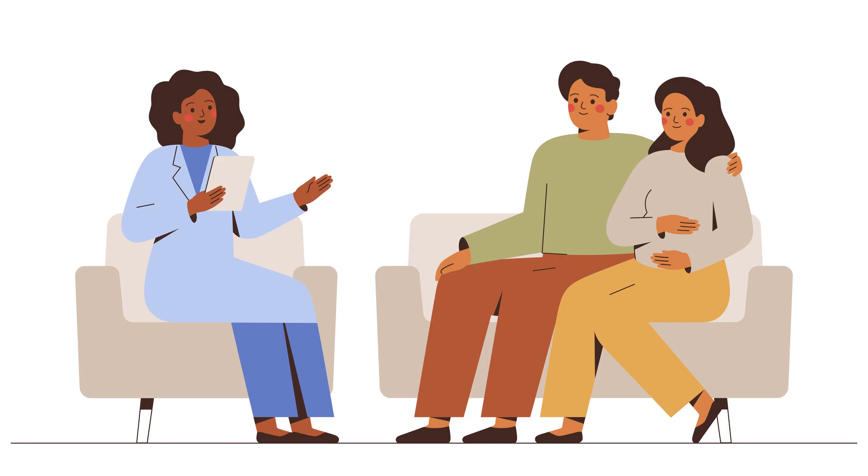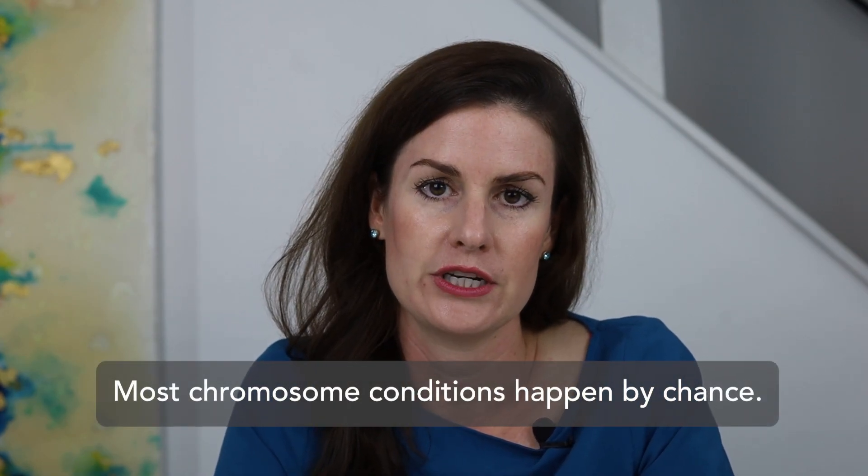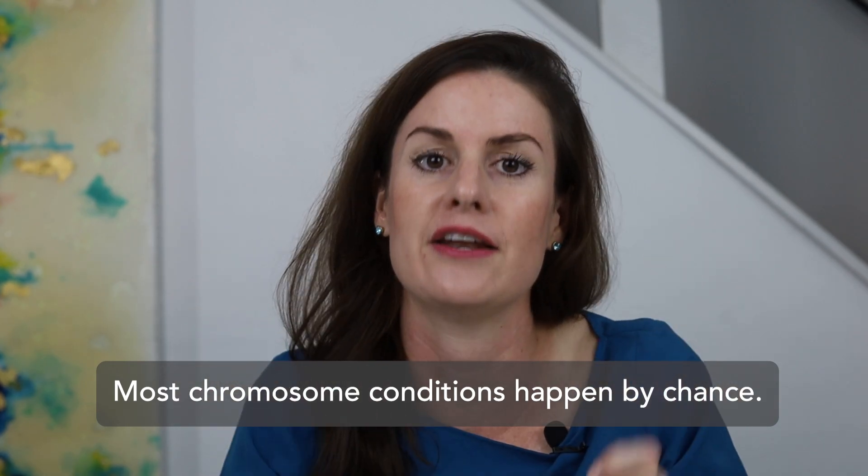Ask to meet with a genetic counselor if you have questions about NIPT that cannot be answered by your provider. You can find a genetic counselor near you in the United States or in Canada at the following website. The American College of Obstetricians and Gynecologists recommend that all pregnant people are offered this test, regardless of their age, race or ethnic background, or family history. It's important to understand that most chromosome conditions happen by chance and do not run in a family, meaning your family history does not necessarily lower the chance for your pregnancy to be affected by a chromosome condition.